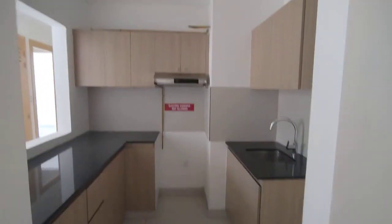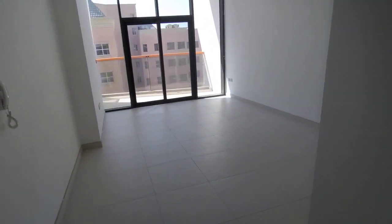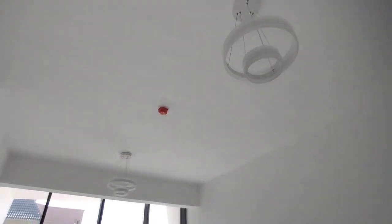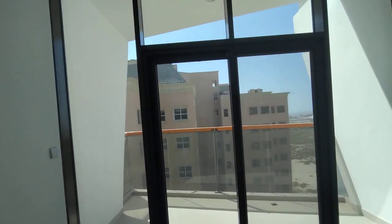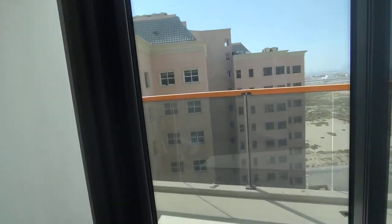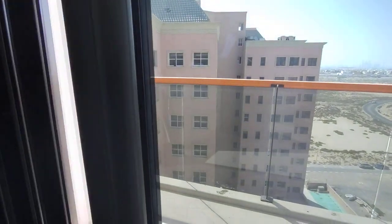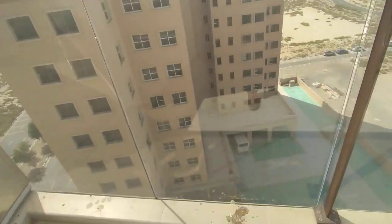This is a two-bedroom apartment with a closed kitchen — that is the living area. There is a light here from the developer, and that is the balcony.